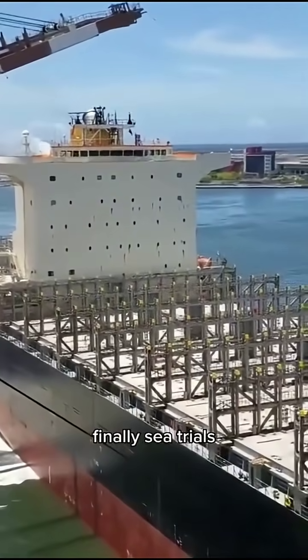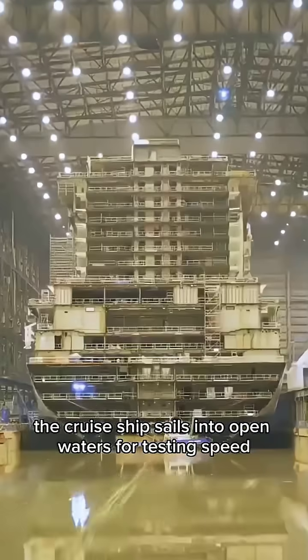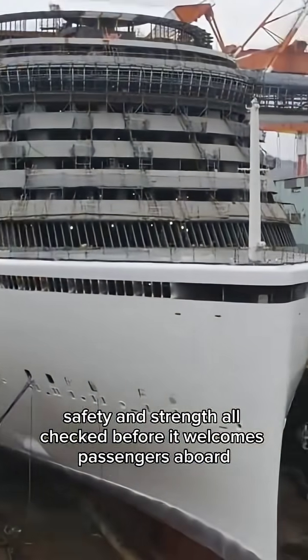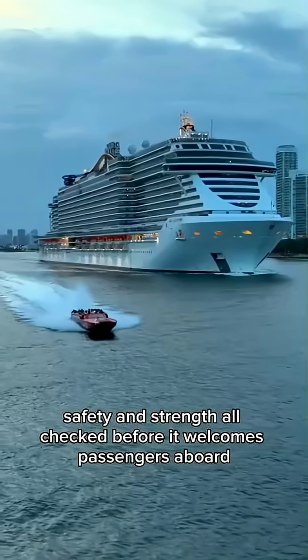Finally, sea trials. The cruise ship sails into open waters for testing. Speed, safety, and strength are all checked before it welcomes passengers aboard.